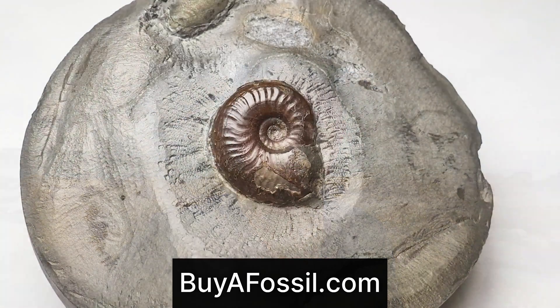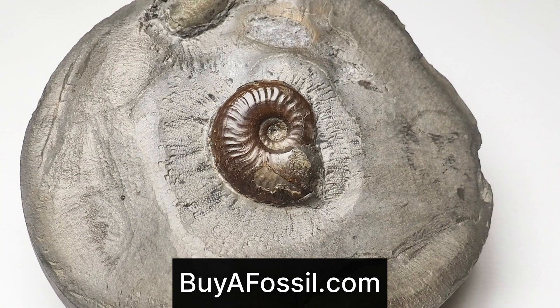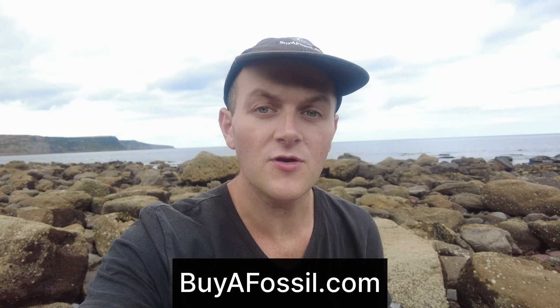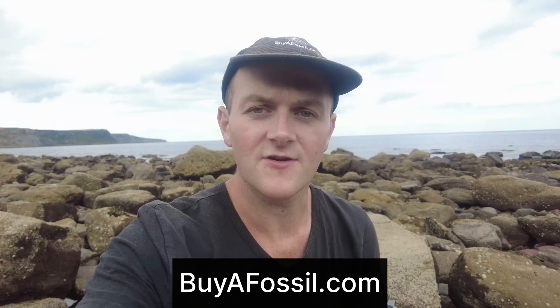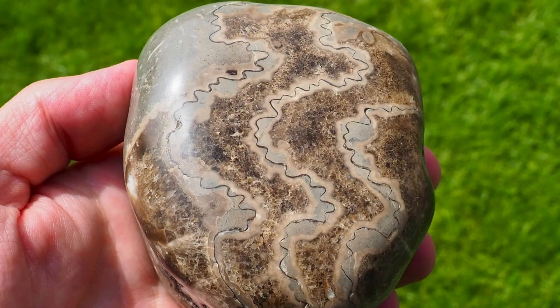If you'd like to purchase your very own fossil from the Yorkshire coast, please check out my website called buyafossil.com. I've got some beautiful prepared ammonite specimens available for purchase, and I've also got fossilized bone. Please take a look if you are interested — there's something for everyone on there.